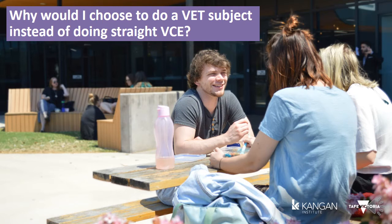A VET in Schools program can prepare you for the workforce by providing hands-on experience and getting you job ready, provide a nationally recognised qualification for a specific industry, and provide you with pathway opportunities and credit for higher level qualifications within the same vocational area.